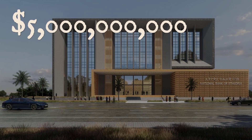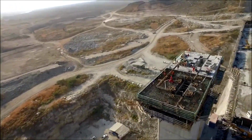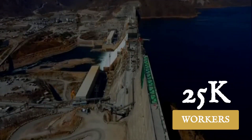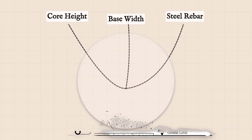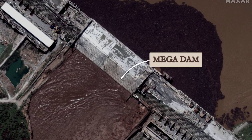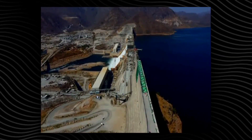The price tag? Over $5 billion, almost entirely raised inside Ethiopia. Every slab, every wall, every foundation was shaped by a workforce that sometimes swelled past 25,000 people. The dam's core rises higher than a 50-story skyscraper, anchoring a wall designed to withstand the pressure of billions of tons of water. Its sheer mass is visible even from space — a man-made barrier so imposing that it has altered satellite images of the region. This is industrial ambition on a continental scale.